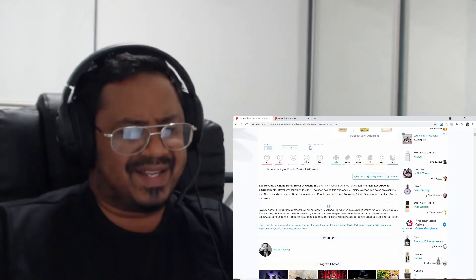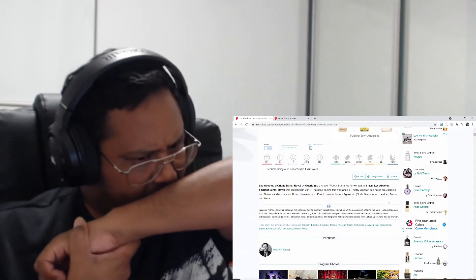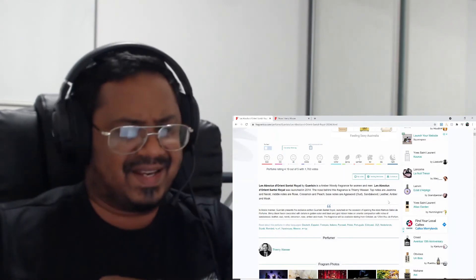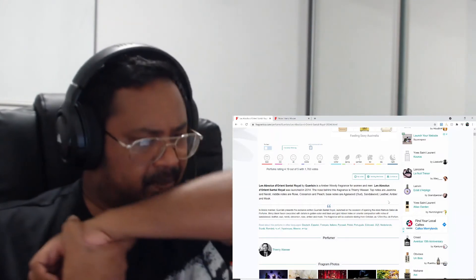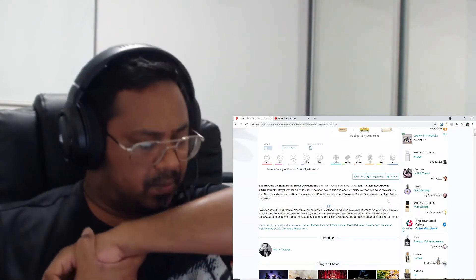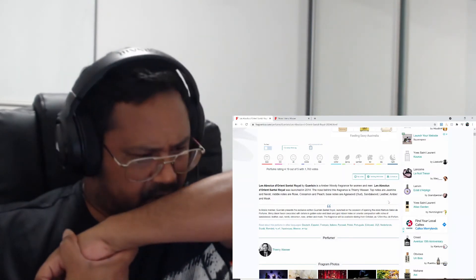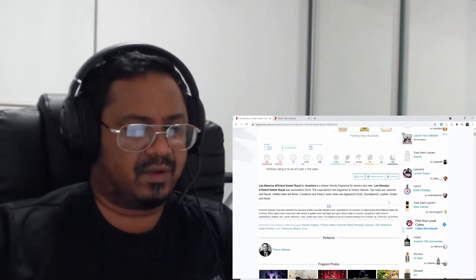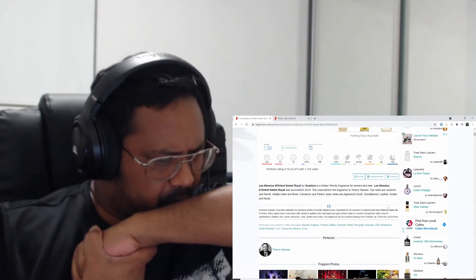I'm not sure if I'm getting any sandalwood — and no leather, no neroli, no jasmine either. Which is surprising because jasmine and neroli are listed as the top notes. Funny how the nose works. As of now I'm just getting these two notes: rose and oud.